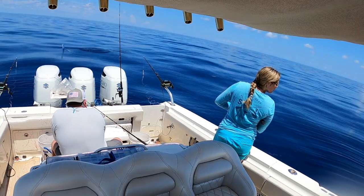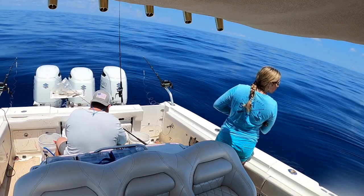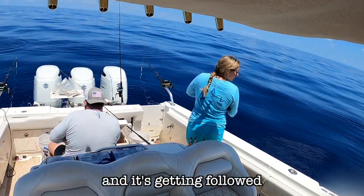There's a shark right there. Oh God, that's a huge shark. One fish is under the boat, right over here, and it's getting followed by the shark.